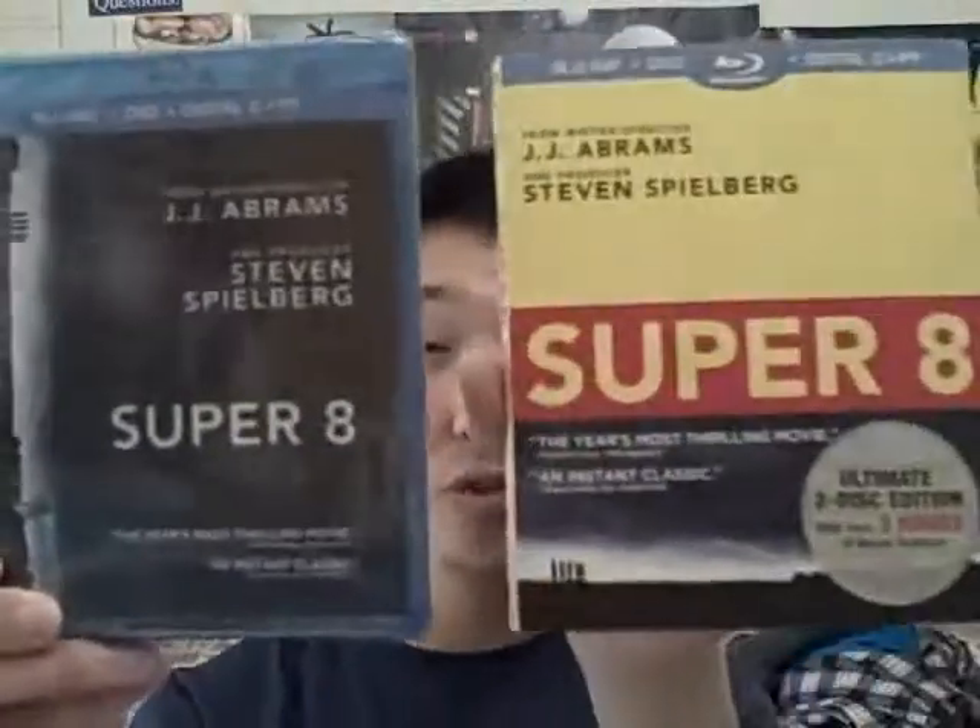Now I'm going to take the slipcover off. If you guys look — it looks DIFFERENT! Everything is different! It's not the same thing, it looks freaking awesome!